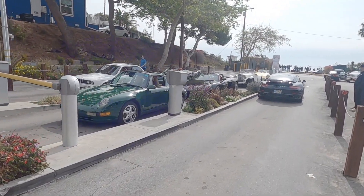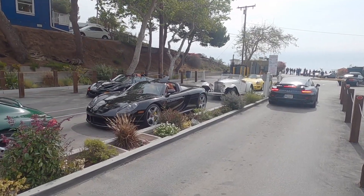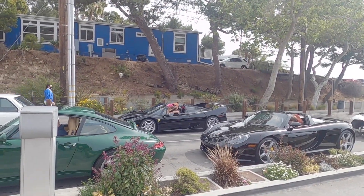We're here in Malibu and this is my first time seeing an F50 — that is beyond insane. And a CGT of course, wow, what a car.